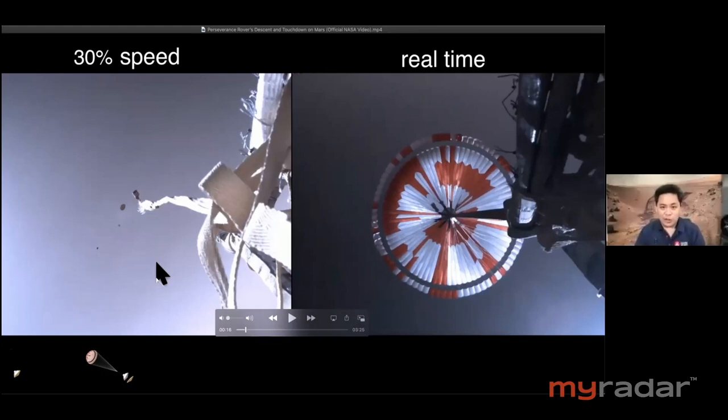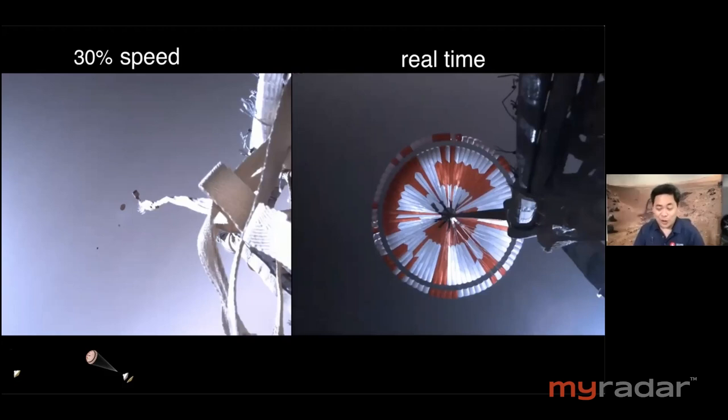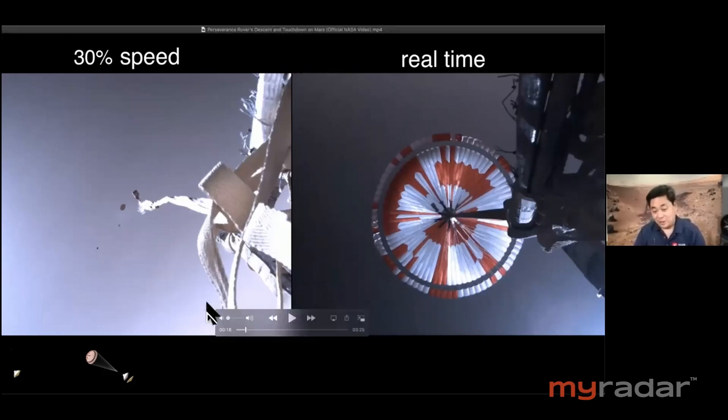Yes, certainly — we would never have known if that had popped off. We would always be wondering. In fact, we always wondered on Curiosity if that same radome with that same design had popped off. Now we think maybe it did, since we've seen it occur here at Jezero. So it's certainly useful to know what's working and what's not, and there's no other kind of telemetry other than pictures that would help us see that.